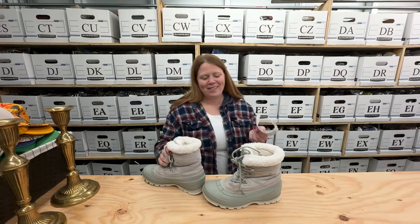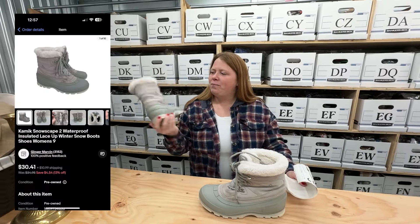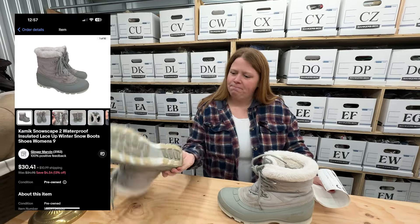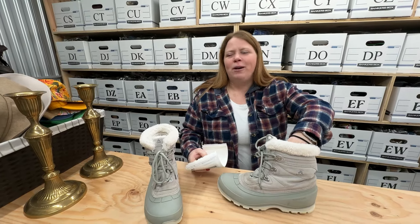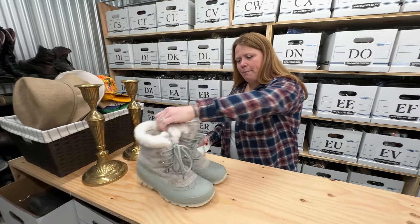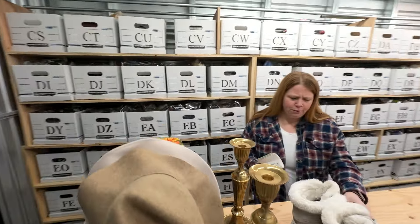These are some Kamik snow boots from the bins — pretty dirty, I didn't want to clean them so I listed them and set an offer down to $19 plus shipping. It's kind of that time of year where it's more sandal and short season, so if I can move a pair of snow boots I'm pretty happy. They do take up quite a bit of space and they did sell pretty quick for that price.